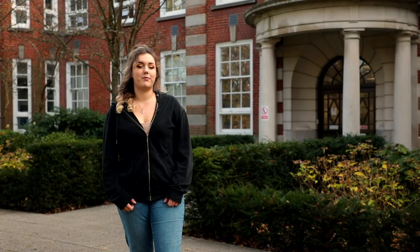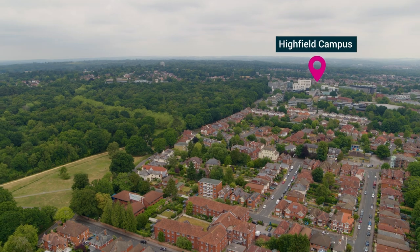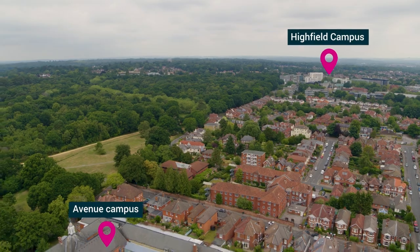You might be wondering about music. Music is taught on Highfield Campus, although it is a part of the School of Humanities.